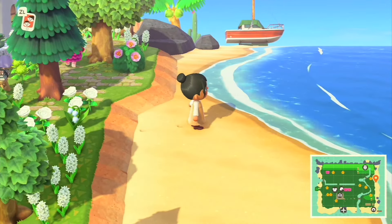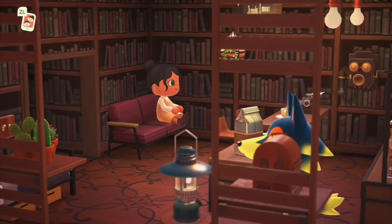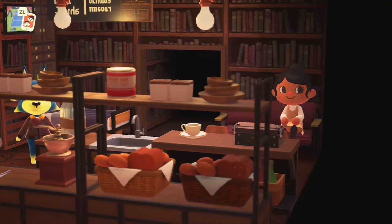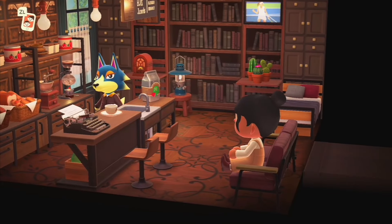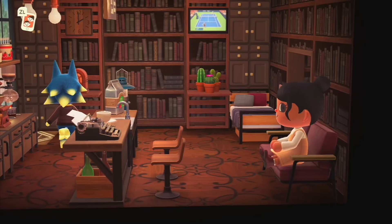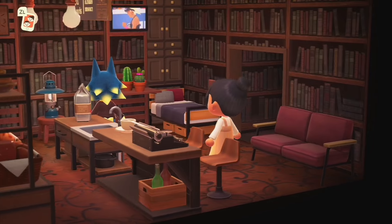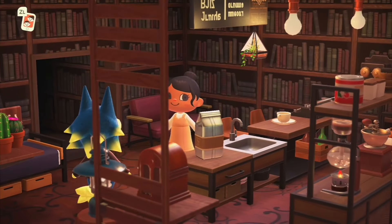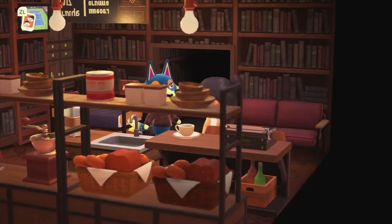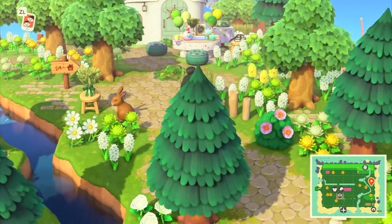Walking across the bridge we come to Wolfgang's home. This is beautiful — I love all the coffee products in the back, some bread, and the wallpaper with the TV is gorgeous. Absolutely stunning and really well done — I can't think of a better room for Wolfgang. Let's go back down along the river.